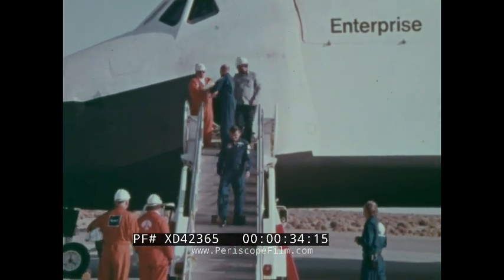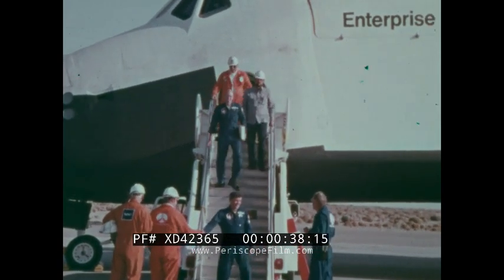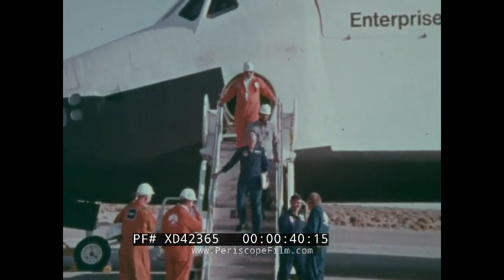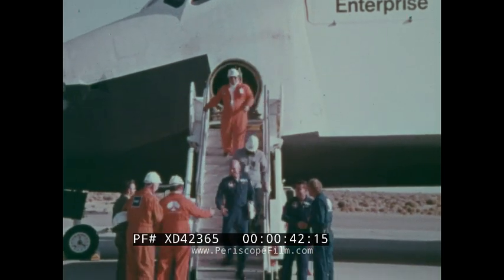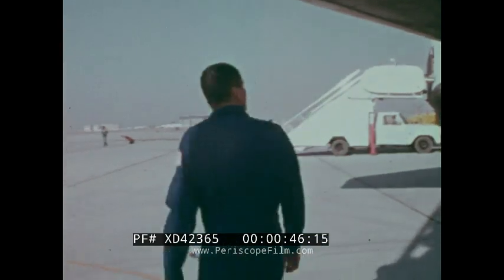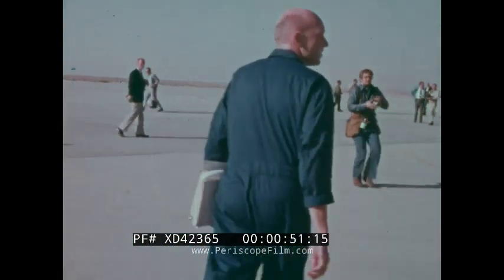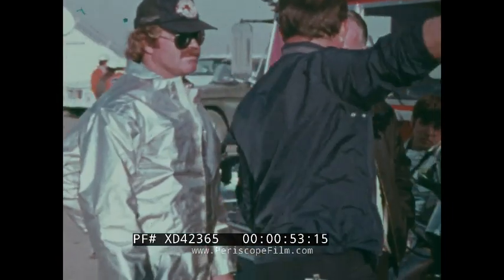There were only two this time. Two astronauts piloted the empty spaceship Enterprise back to a safe landing. Now the approach and landing tests are over. When the shuttle begins regular round trips into space next year, its boxcar-sized payload section will be loaded with satellites, scientific experiments, and mission specialists to make them work.